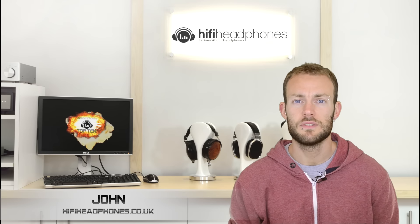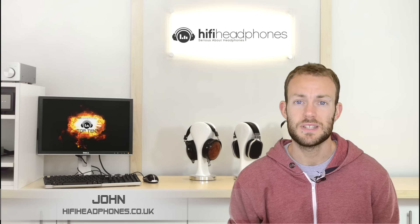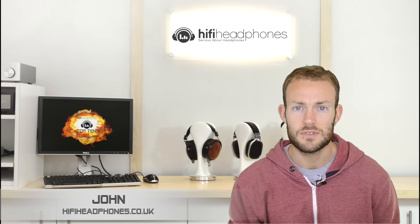Hello, John here from Hi-Fi Headphones and welcome to our top 10 sports earphones and headphones of 2015.